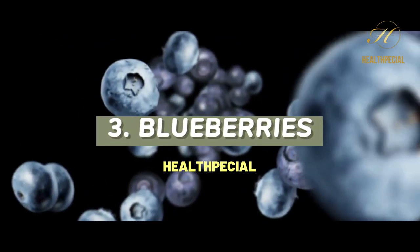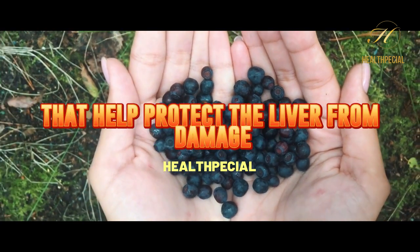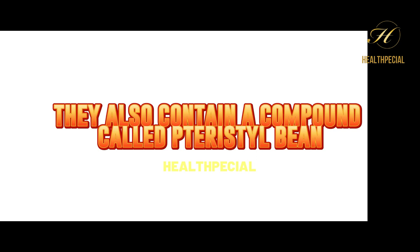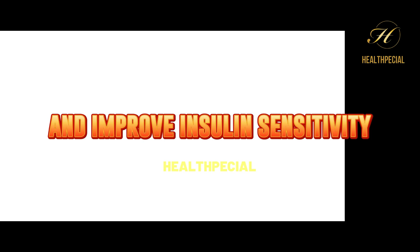3. Blueberries. Blueberries are loaded with antioxidants that help protect the liver from damage. They also contain a compound called pterostilbene, which has been shown to reduce liver fat and improve insulin sensitivity.